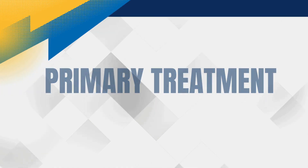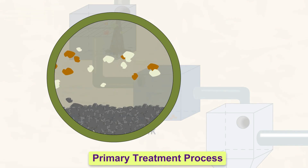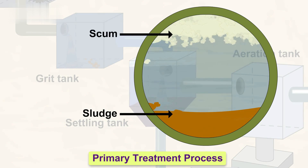Next, the wastewater enters large sedimentation tanks where heavier solids settle to the bottom, forming sludge. This stage is known as primary treatment. The sludge is then removed and treated separately, while the remaining water moves on to the next stage.